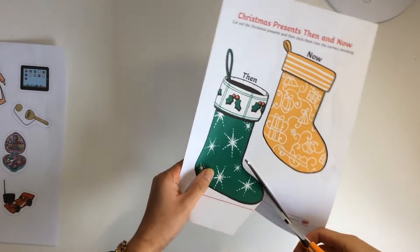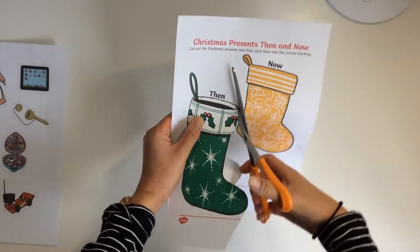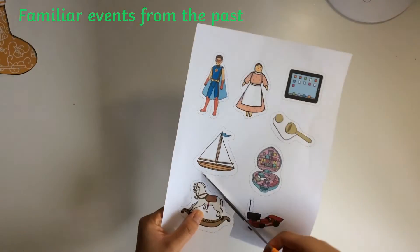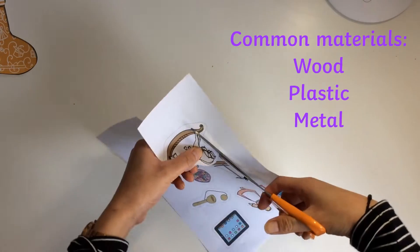You may wish to cut out the stockings and toys first and spend some time talking about each one. This is a great opportunity to introduce some familiar events from the past and allow children to make comparisons to their own experiences.